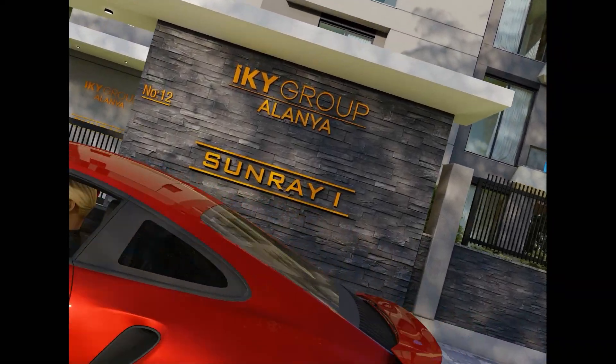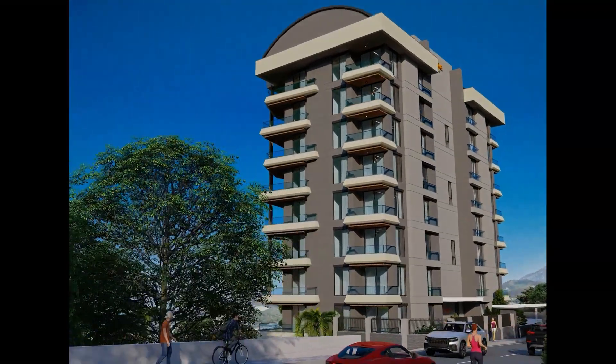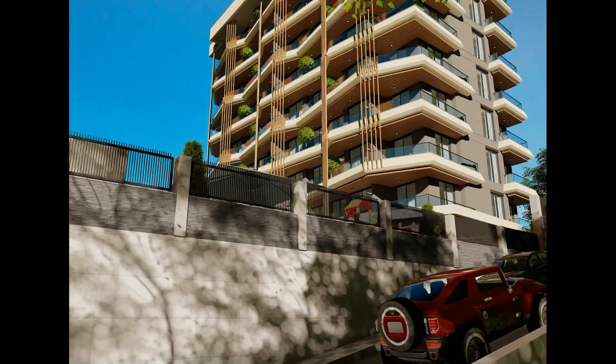Welcome to our latest project, the Sunray 1, located in Demirdas, Alanya — a beautiful and peaceful town that is perfect for those who want to escape the hustle and bustle of the city.